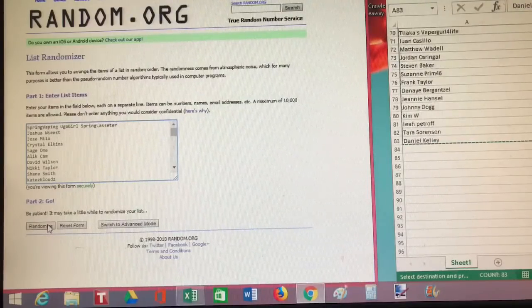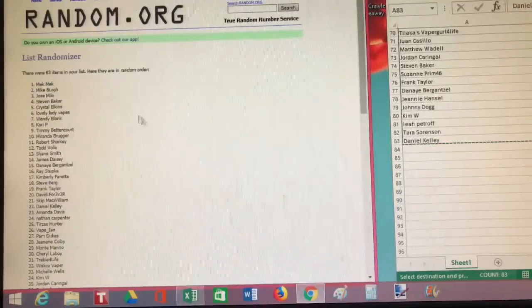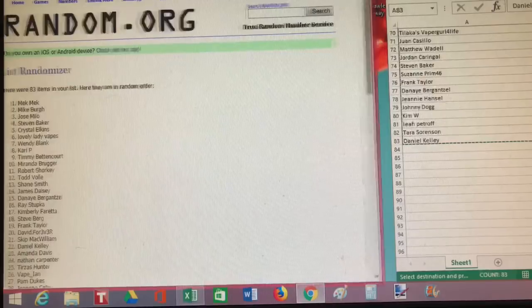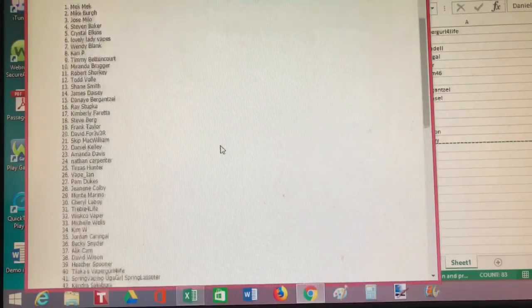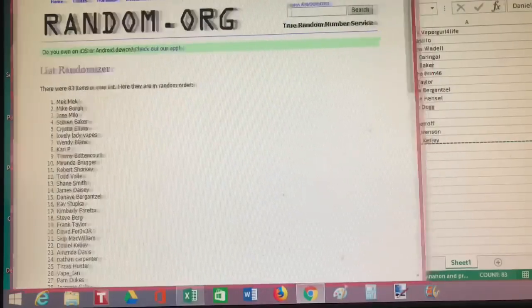We'll go ahead and randomize it — the first winner that comes up is going to be the winner of this giveaway. Let's do it! Randomize — and it's Mek Mek! Mek Mek, you are the winner! Let's scoot that over so you can see — it is Mek Mek right there.